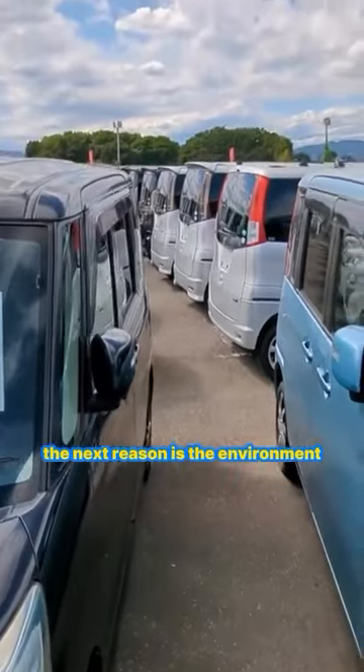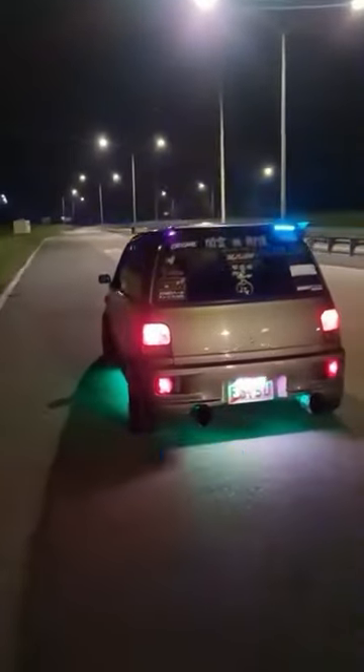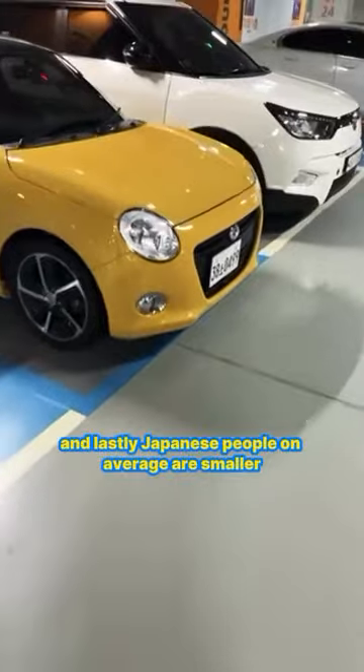The next reason is the environment. Japanese roads are much narrower, especially in older cities, rural areas, and many cities have narrow alleyways. And lastly, Japanese people on average are smaller.